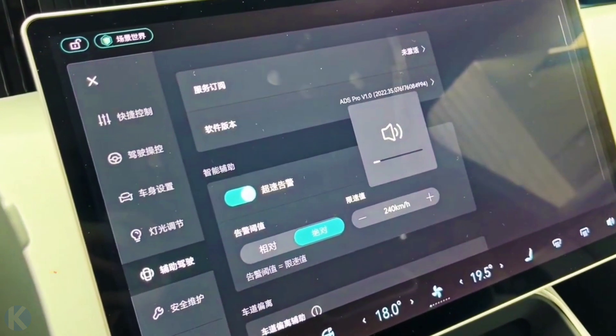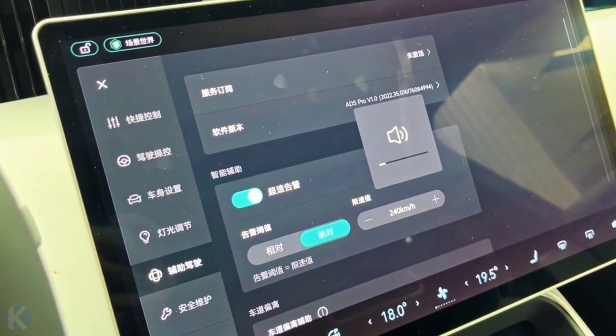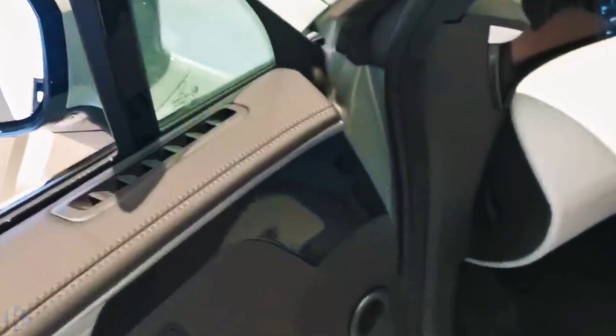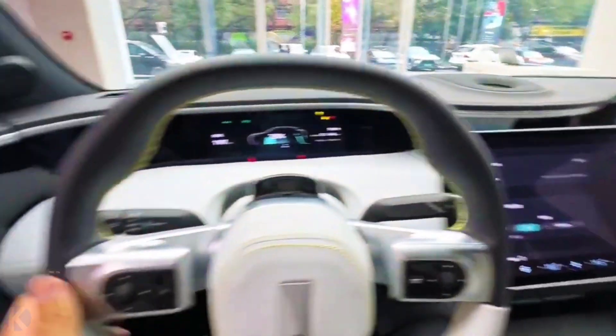It's worth mentioning that the Avita 11 comes in 7 body colors: snow white, dark gray, red, pure white, misty green, light gray, and black. The last color applies only to the Avita 011 MMW, a special edition designed with Givenchy.